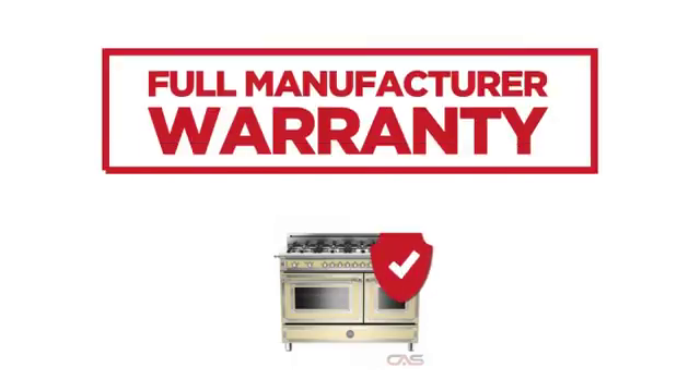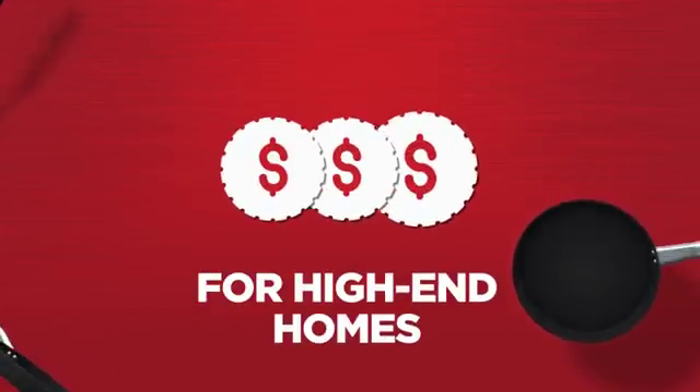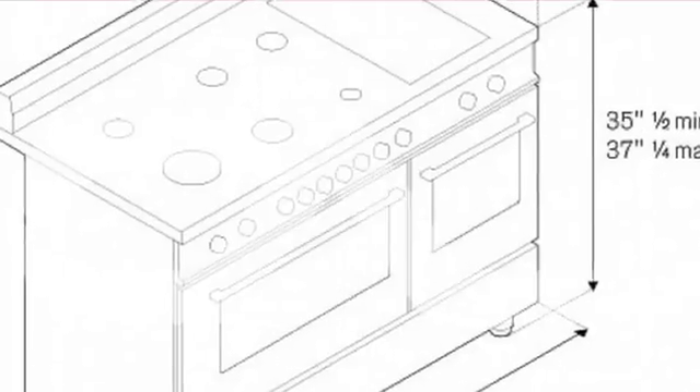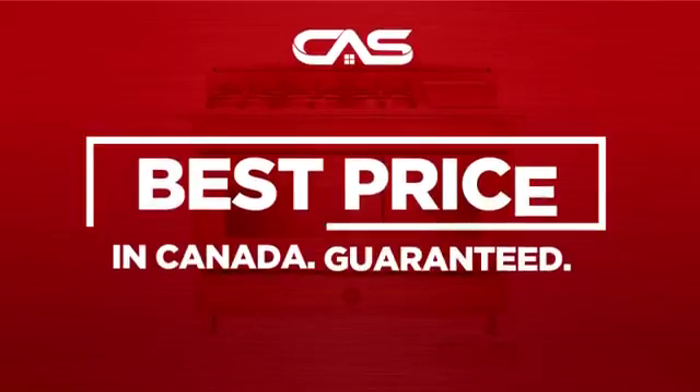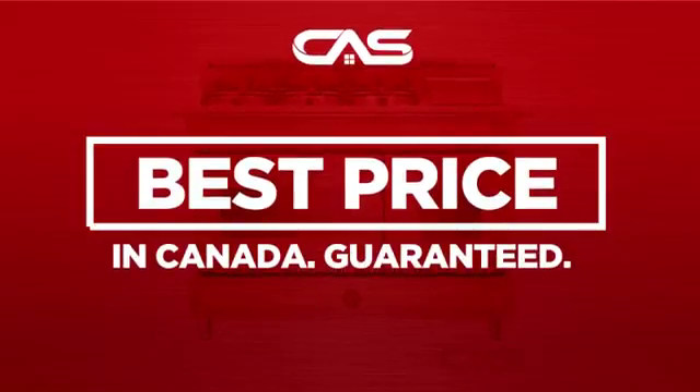Backed with a full manufacturer warranty, all make it a great range for high-end homes. And only at Canadian Appliance Source, you get this range at the best price in Canada.